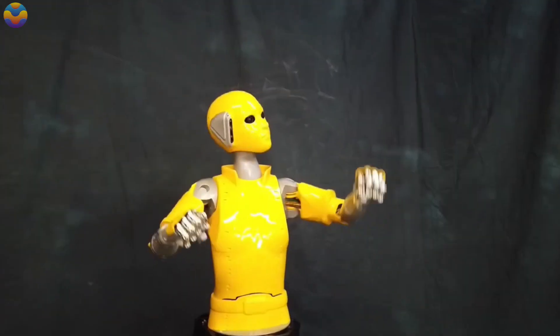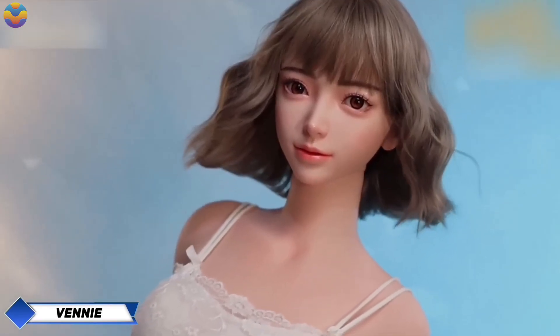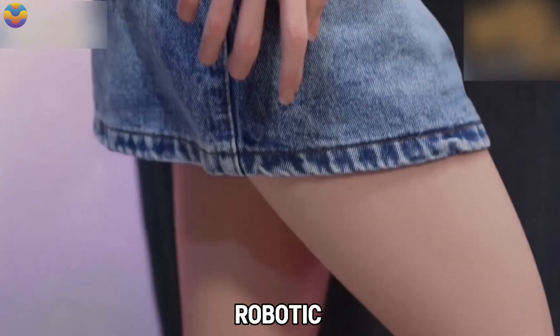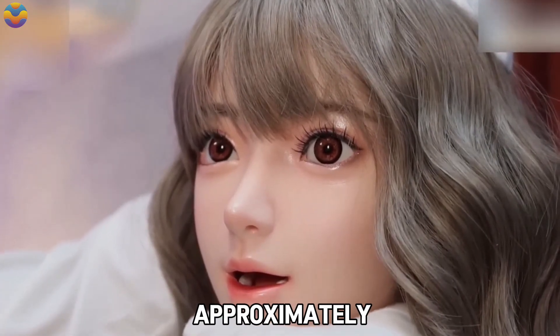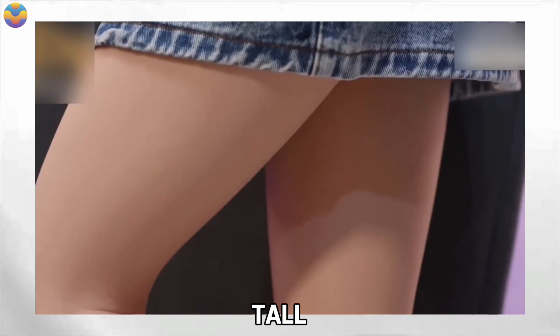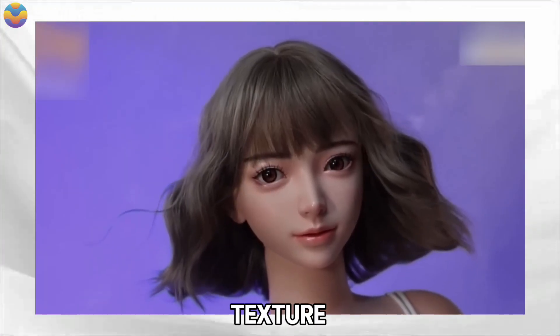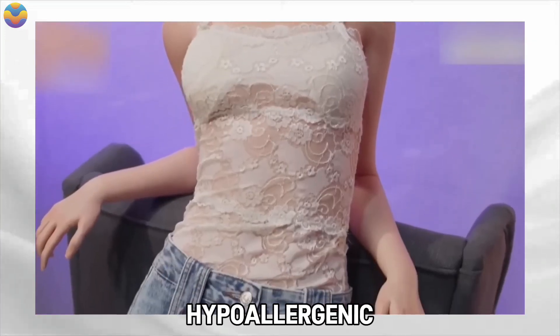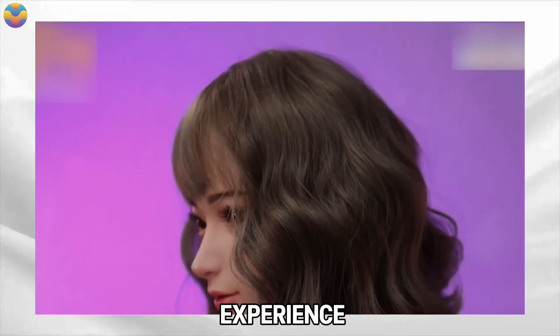Stay till the end to see how these mind-blowing creations might just replace you. The Japanese robotics company Feudal, known for creating lifelike robotic dolls, has unveiled its latest model, Veni. Standing approximately 160 centimeters tall, Veni is designed with a strong emphasis on replicating the texture and appearance of human skin, crafted from hypoallergenic silicone, offering a convincing look and a pleasing tactile experience.